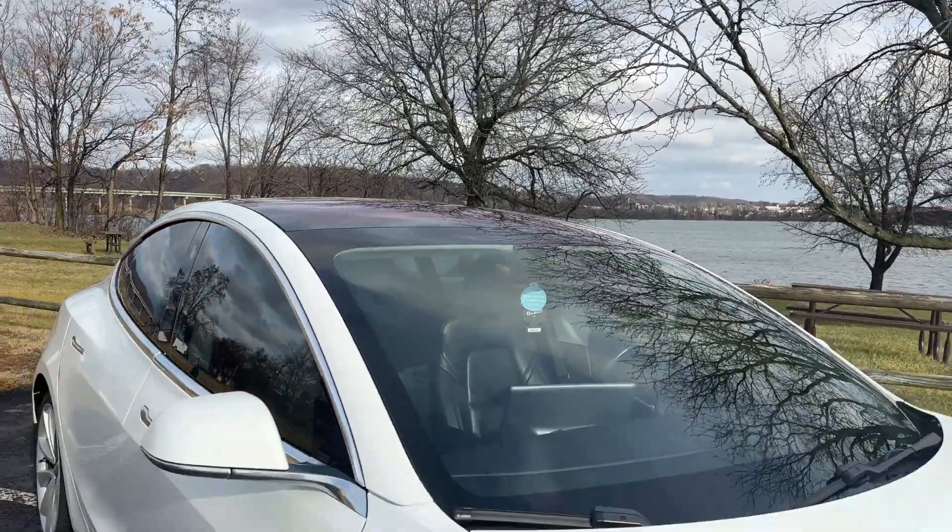I've gone 10 miles on two kilowatt hours. That is crazy. Today I want to talk about used Teslas, used EVs, and the range they have after lots and lots of miles.